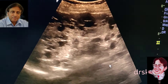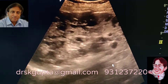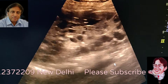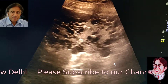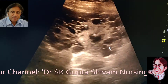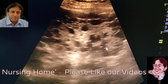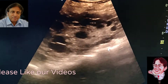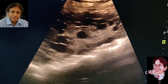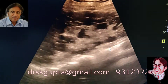Adult polycystic kidney disease is not very uncommon — it is seen in 1 in 1,000 patients. These patients can present with hematuria, bilateral flank mass, pain, or hemorrhage in the cyst. The complications of end-stage renal disease occur by the age of 60 years in about 85% of patients, while about 15% will not develop end-stage renal disease by age 60.